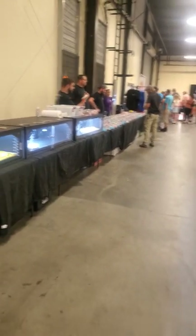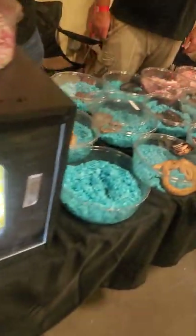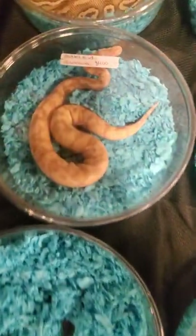Next up on our quest, we have Carolina Serpents. They mainly deal with retics, so if you want any retic, let them know. They do ship, so if you see anything here that you're interested in, give them a call. They primarily deal with retics but also do a little bit of all-python stuff.